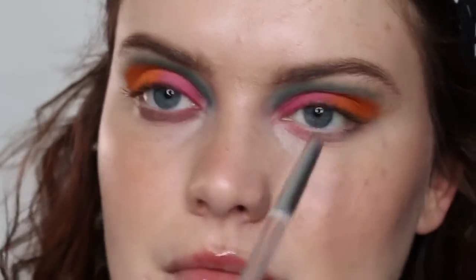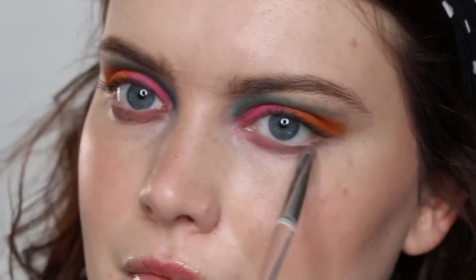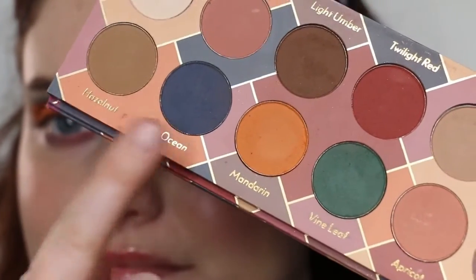Going in with Light Mauve next and popping this onto the inner portion of the lower lash line. And then I do believe I go in with Ocean to finish this look off.